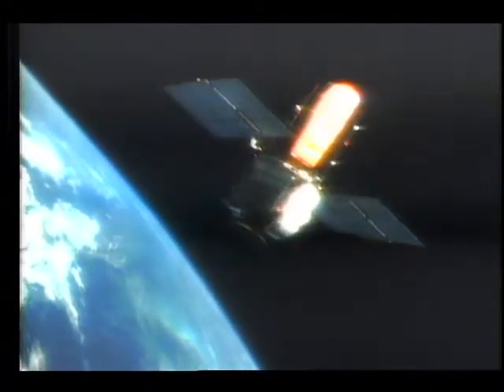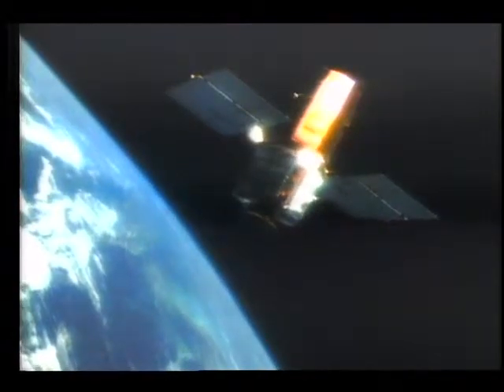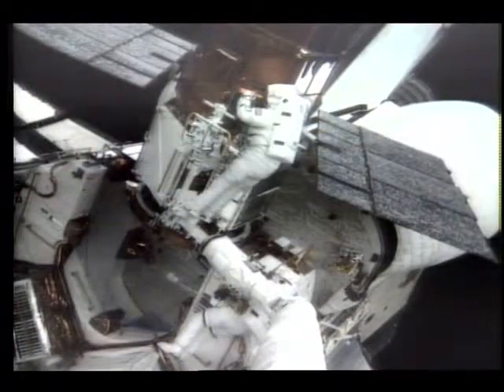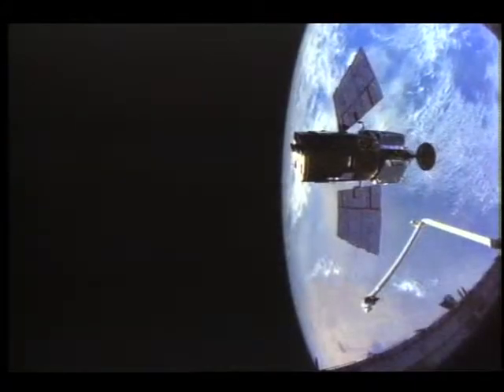Launched in 1980, the 5,500-pound Solar Maximum spacecraft continues to produce information about the sun. Since being repaired by NASA astronauts, its instruments are functioning well.